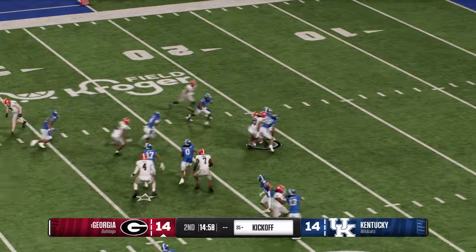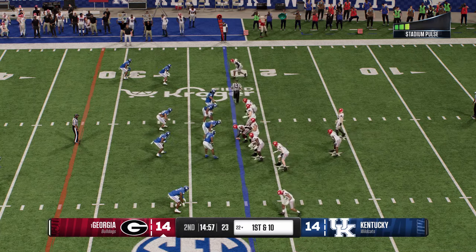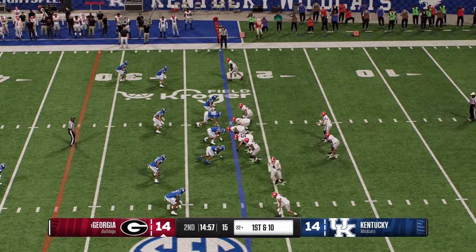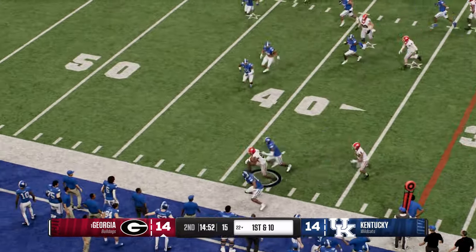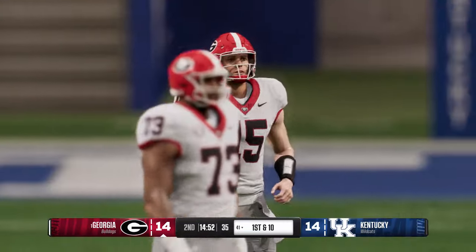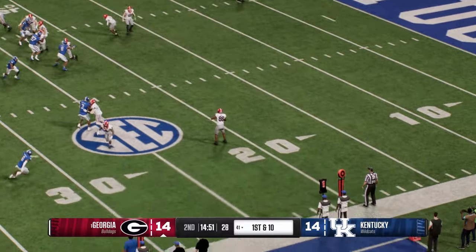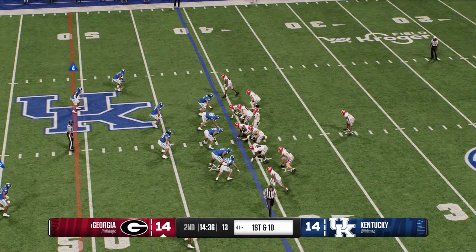He'll return it from inside the five — tackled at the 22. Good job by the coverage team. The Georgia offense is back out on the field. No doubt the last drive was deflating — they had to settle for a field goal attempt but missed it. They start the drive with a quick throw to the left side, the ball carrier running through tackles — it's a big gain before he goes out of bounds, moves the sticks more than enough for a first down. Being able to have a balanced attack is so important in modern college football, and Georgia does that as well as anybody.